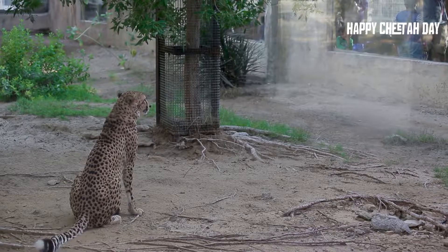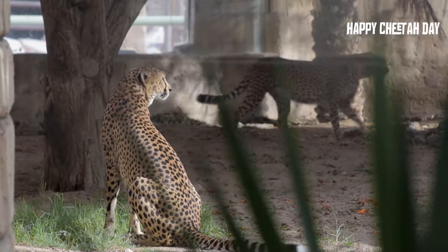They come from a rescue attempt from the Saudi Arabia border, where they were smuggled as part of the exotic pet trade. Although they are not blood related, males are known to form a very strong bond called a coalition.